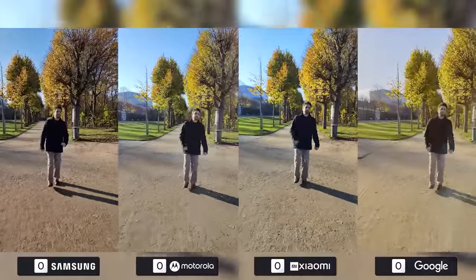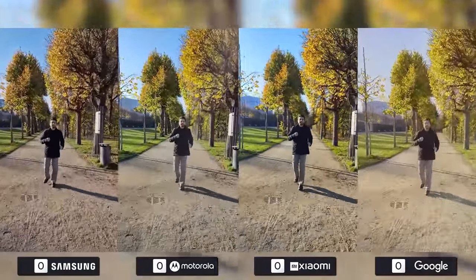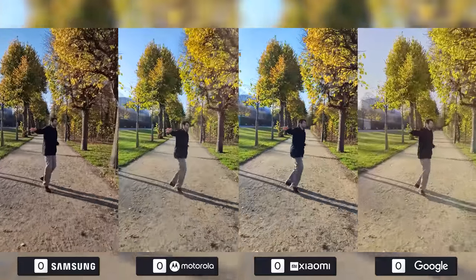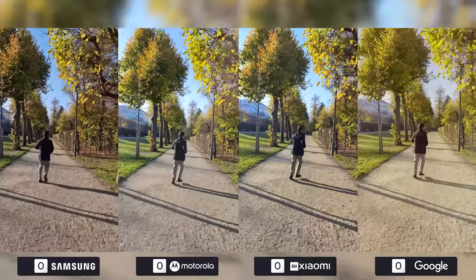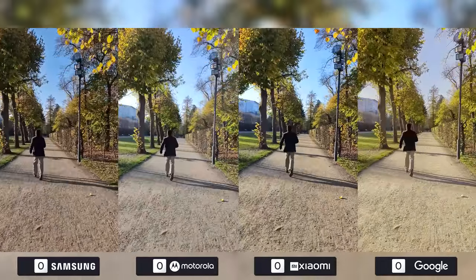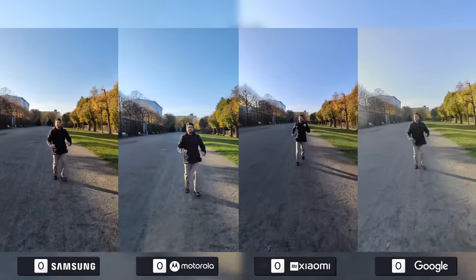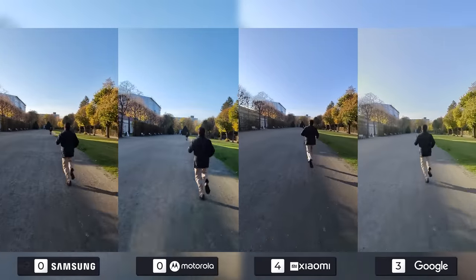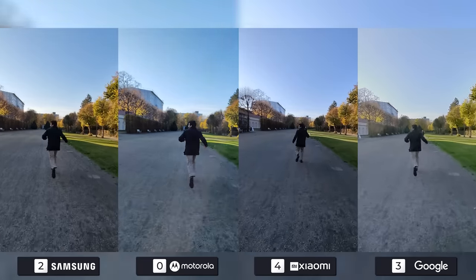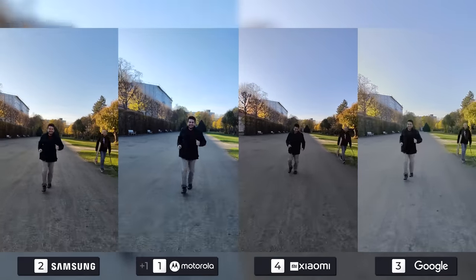Google's software advancements also apply to stabilization, as they are one of the companies that pays a lot of attention to this area. However, Xiaomi is also trying to make a name for itself in this category, as their footage is even more stable than Google's. With active modes turned on, the 12S Ultra is my first place choice, with the Pixel taking second. The Galaxy was a bit wobbly compared to them, but not as much as the Edge, which doesn't have an active stabilization mode, landing it in fourth place.